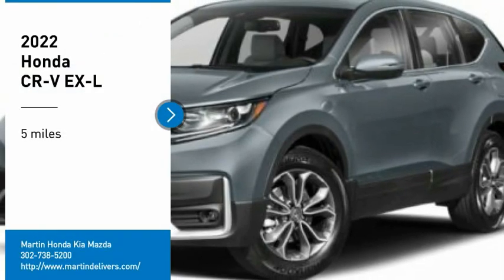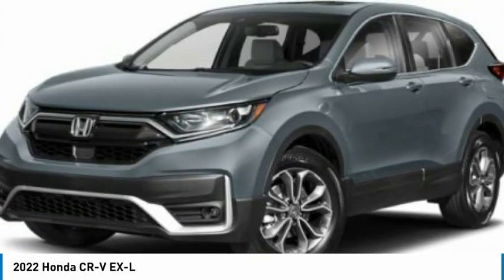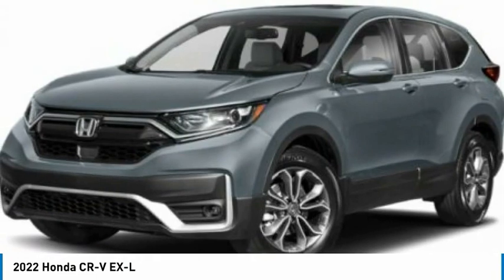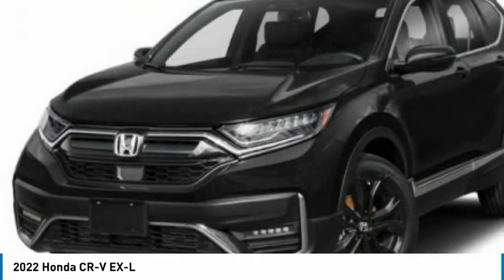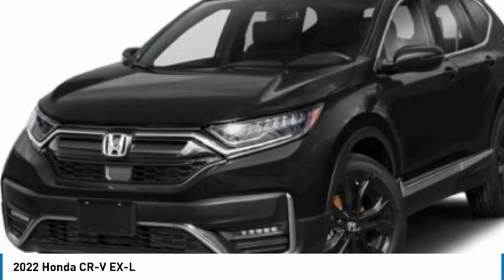You are going to love the 2022 CR-V, a top recommended vehicle because of its car-like driving manners, good value, cool technology, and comfy interior.